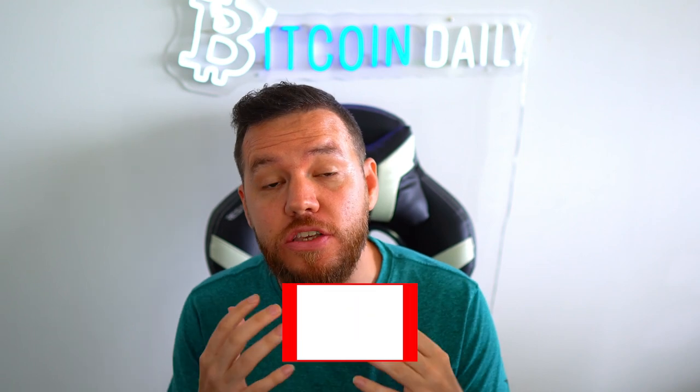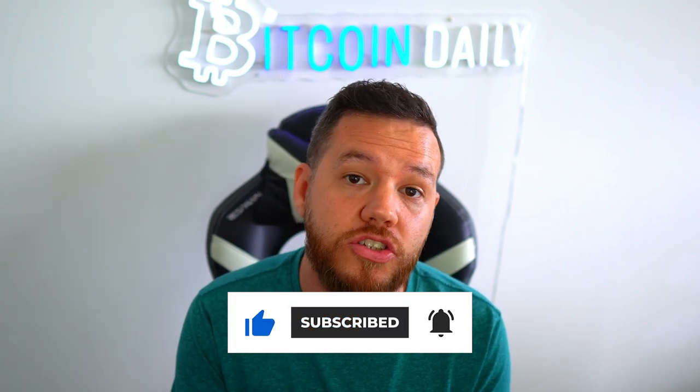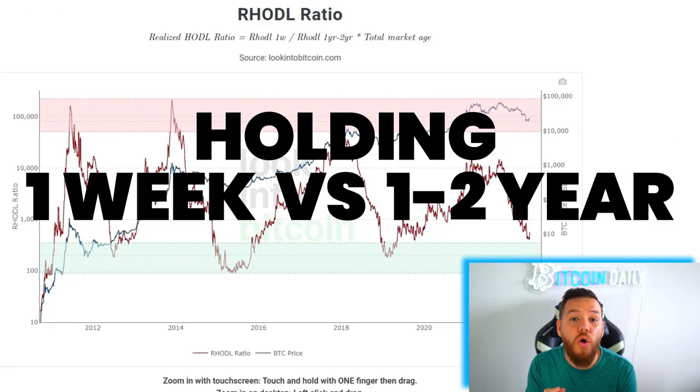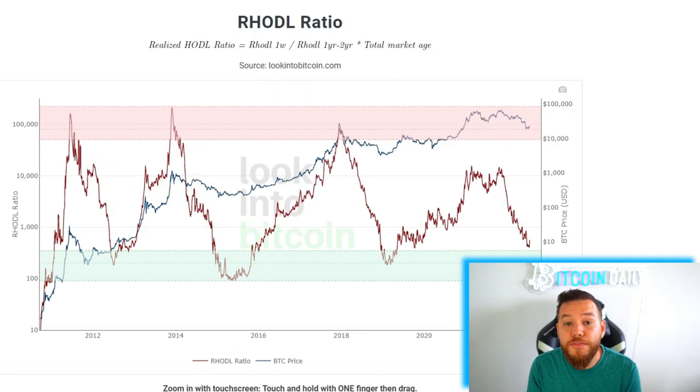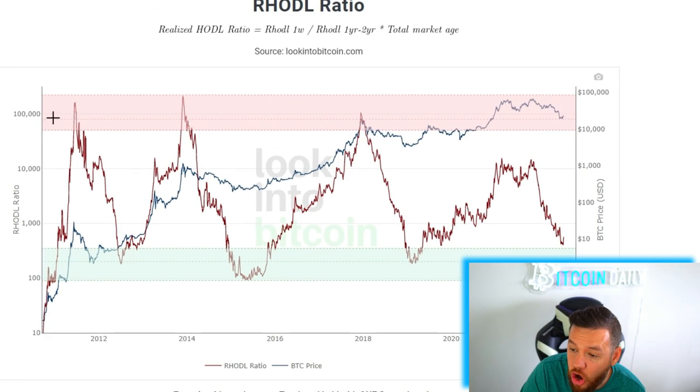I personally use these indicators to begin dollar cost averaging into my long-term positions. The first indicator we're going to look at is the RHODL Ratio. It basically measures people holding Bitcoin for one week or less versus wallets that have been holding Bitcoin for one to two years. If the wallets holding for one week or less outweigh those holding for one to two years, it is a signal that the market is getting overheated — a top signal. You can see that it has accurately called the top.